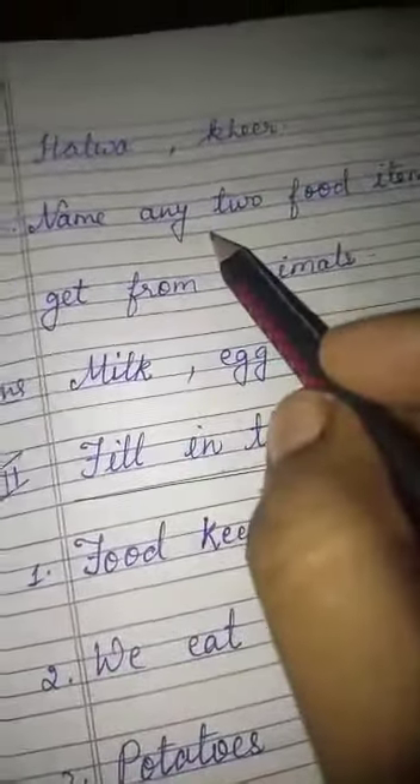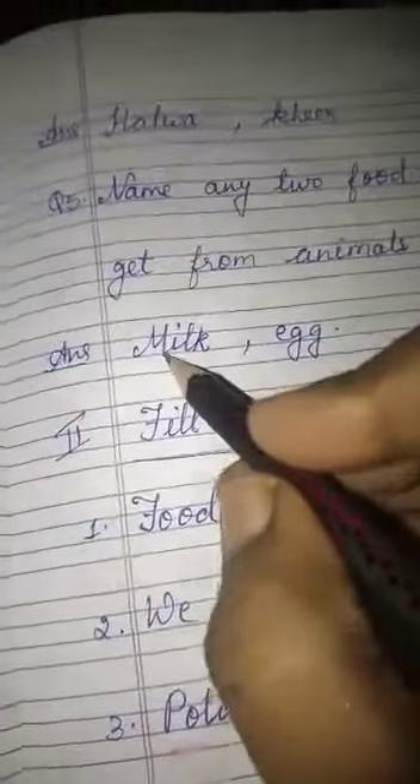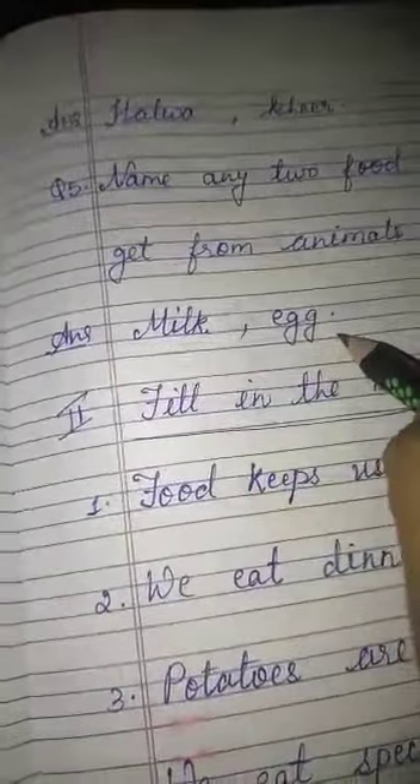Five number: name any two food items that we get from animals. From animals, what do we get? Milk, egg.